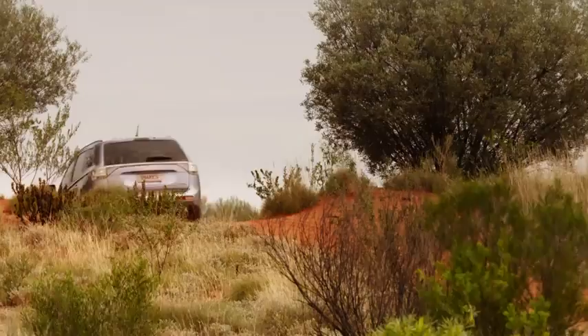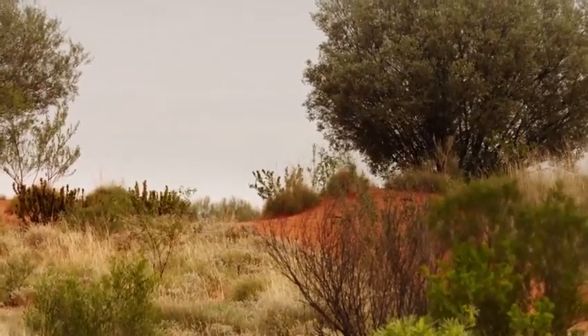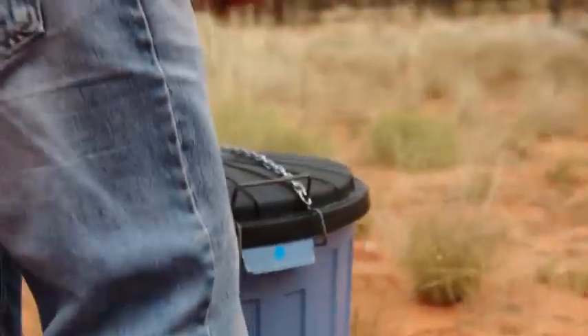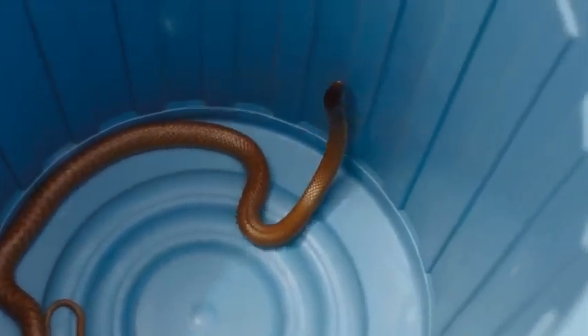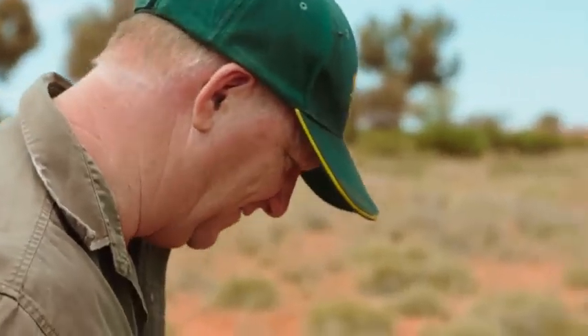This looks like a pretty good spot. That is a nice looking snake — excellent condition. Look how fat it is, and a nice healthy tail as well. This snake will definitely enjoy it out here.